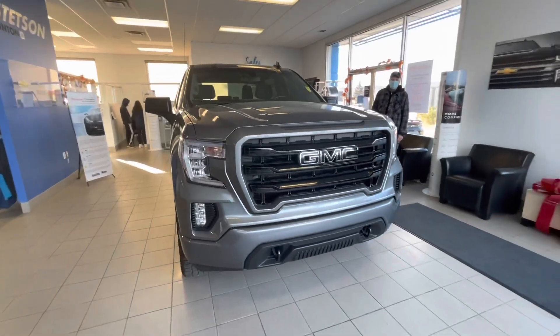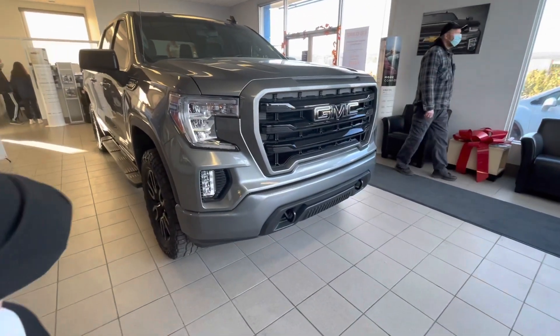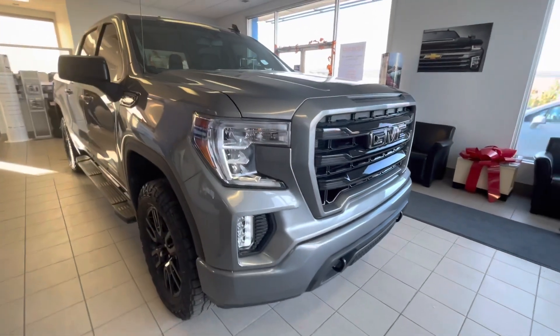Starting at the front of the truck, you'll notice the Elevation comes with painted bumpers, tow hooks down below, and a blacked out GMC logo. Fog lamps are equipped with HID lighting.